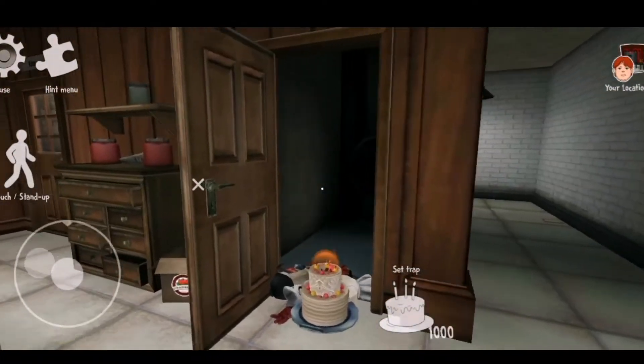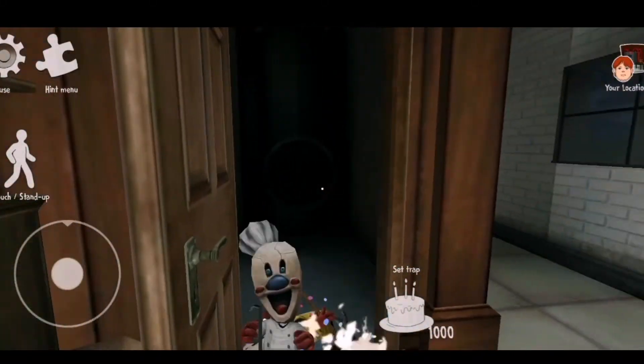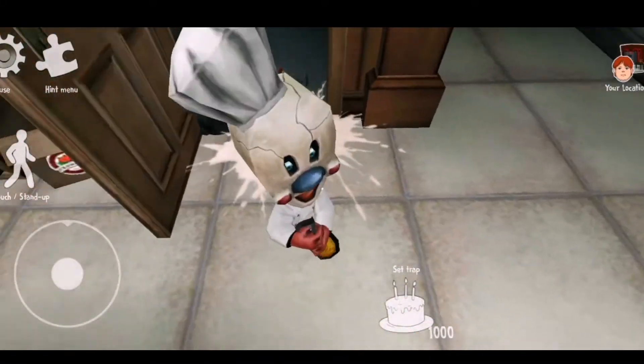Tasty. Tasty. Error, error, error. Out of my zone.